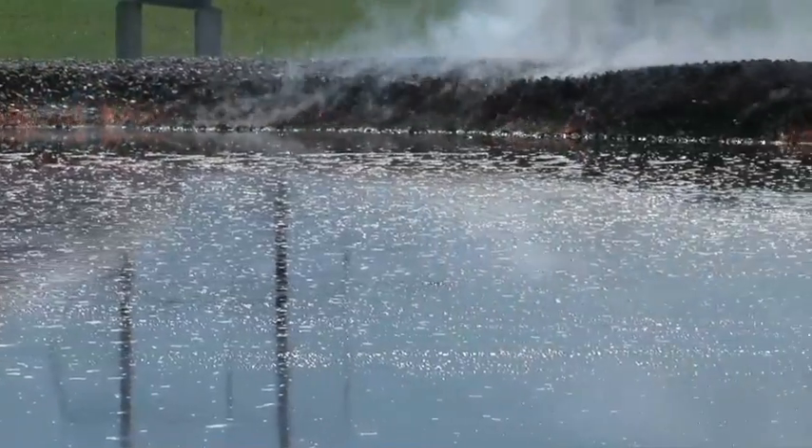We put out an 11,000-square-foot oil fire in Florida in under 10 seconds. That's how fast the technology can work.